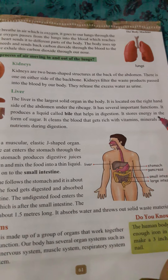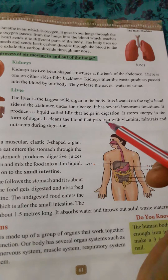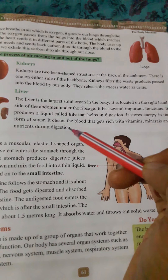It produces a liquid called bile that helps in digestion. It stores energy in the form of sugars. It cleans the blood that gets rich with vitamins, minerals, and nutrients during digestion.